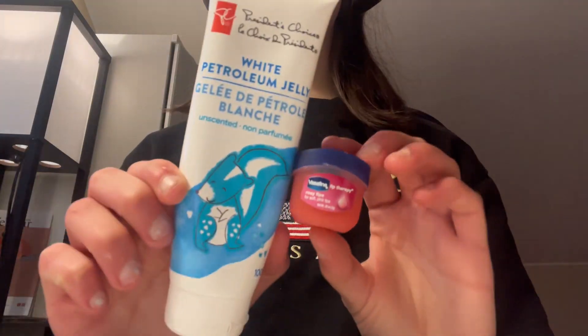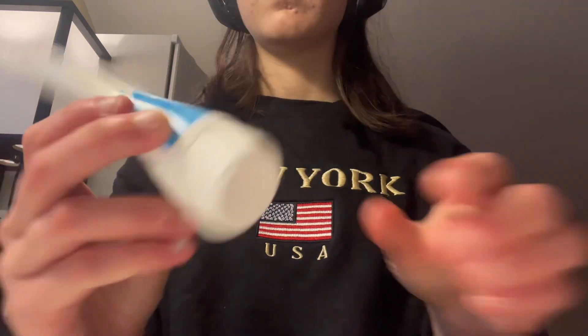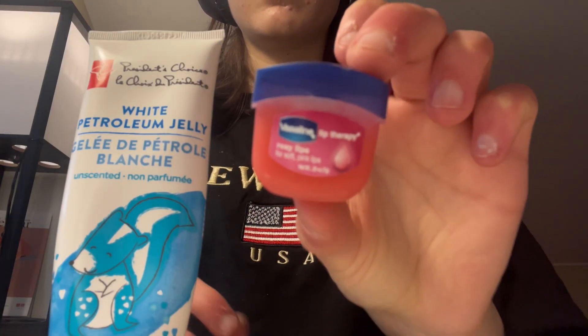The next thing that makes me break out is anything Vaseline — whether that be pure petroleum jelly or whatever form it comes in. It always makes me break out. The rosy one a little bit less, but overall it makes me break out around my mouth.